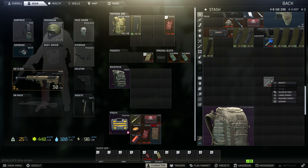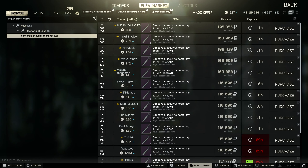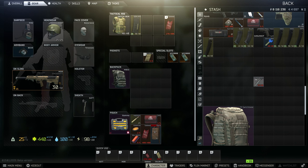The key is called the Concordia Security Room Key. You can buy it currently for about 105k as of this video, otherwise you can find it in jackets and in pockets and bags of Scavs.